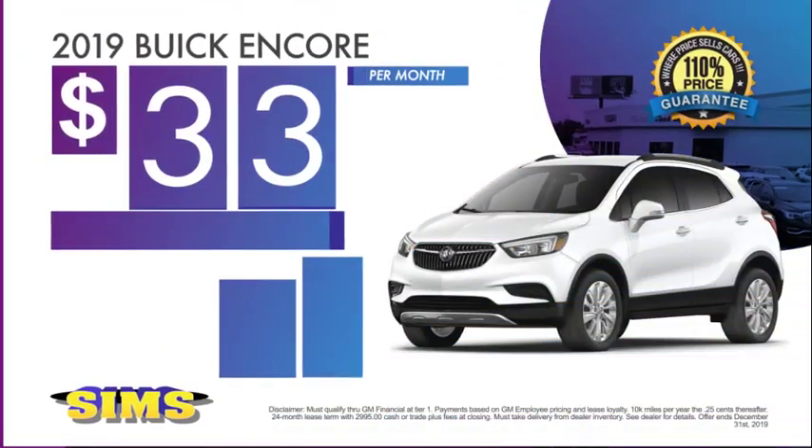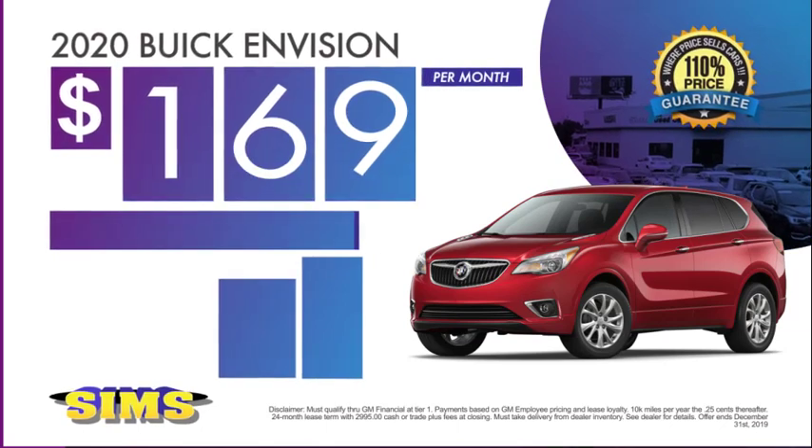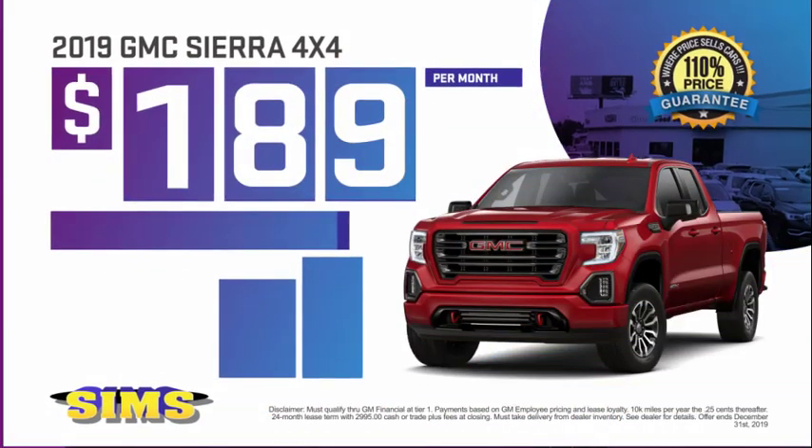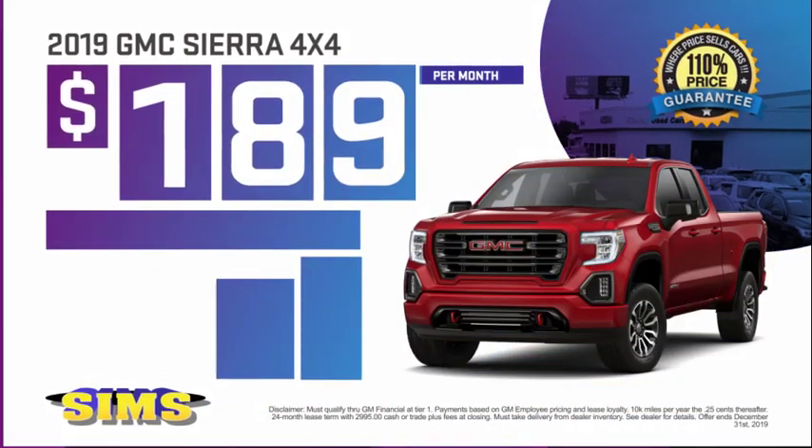Lease a '19 Encore for only $33 a month, or a '20 Envision starting at $169 a month, or a '19 Acadia for only $90 a month, or a '19 Sierra 4x4 for only $189 a month.